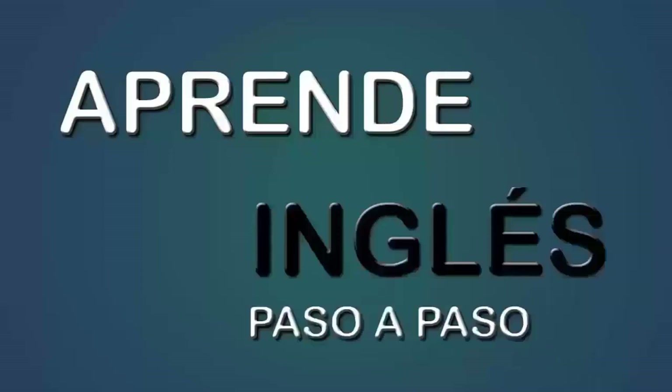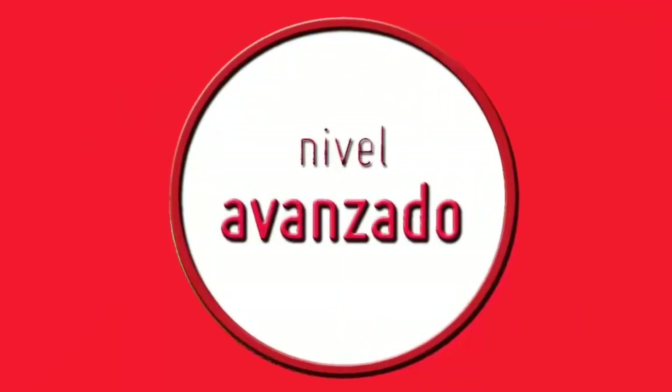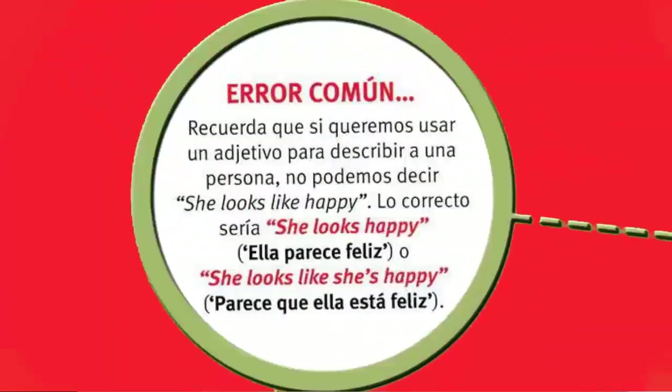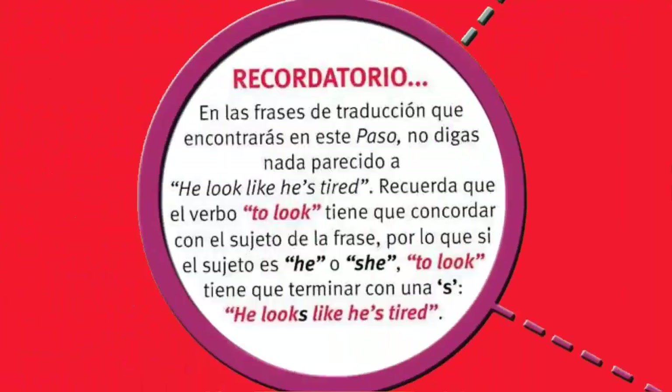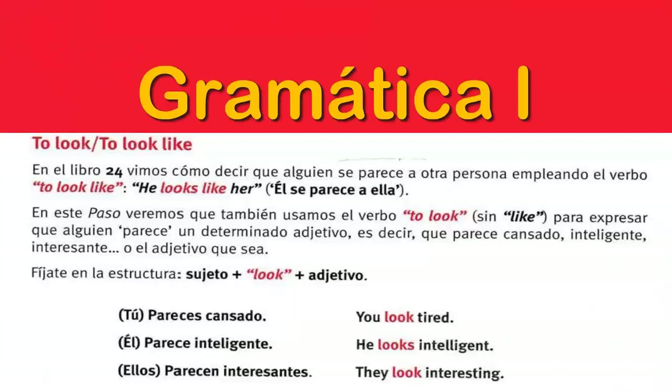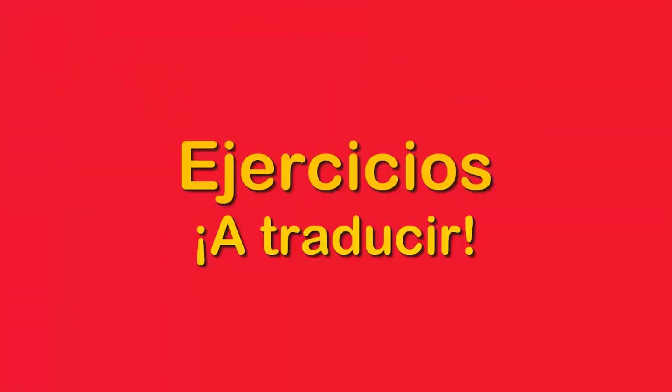Aprende English Paso a Paso, Lección 86, Nivel Avanzado. Paso 1. Gramática 1: Verb to look, which is parecer. For example, ejercicios a traducir.